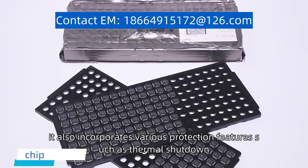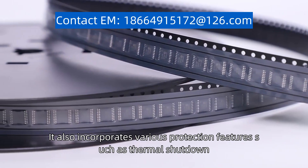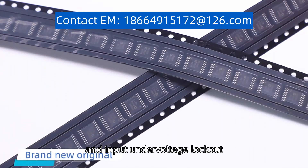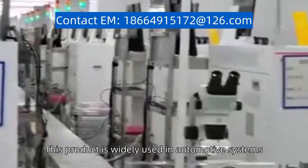It also incorporates various protection features such as thermal shutdown, overcurrent protection, and input under-voltage lockout. This product is widely used in automotive systems,